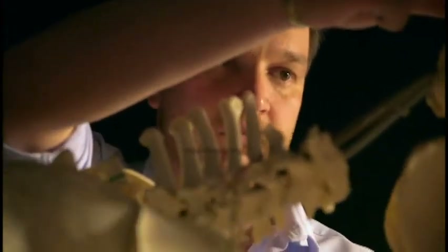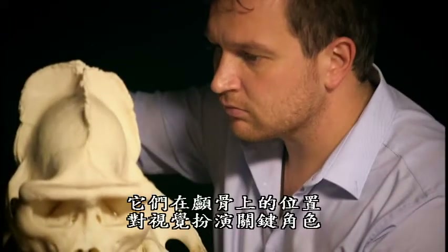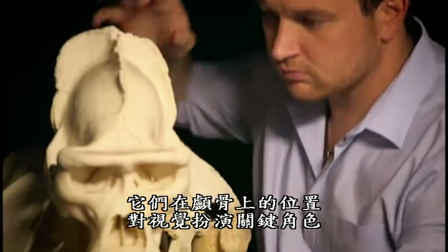So at a basic level the orbits house and protect the delicate eyes, but there's more to these bony sockets than that — where they're placed in the skull plays a key role in sight.